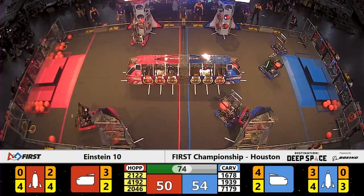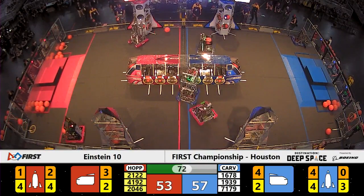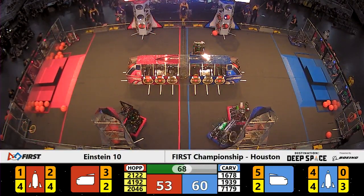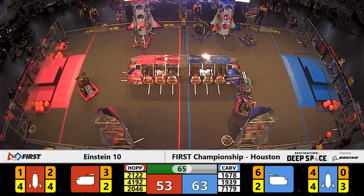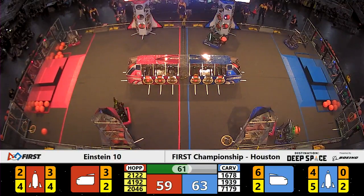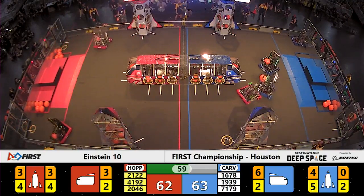Team 7179, very quickly cycling between the loading zone and the rocket ship. They already have two of the levels completed. We'll see if they can finish the top level. Their alliance partners, 1939 — the Cuniggets — trying to assist them with the task.